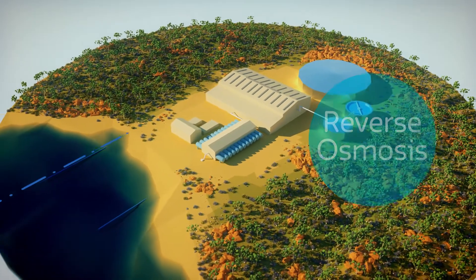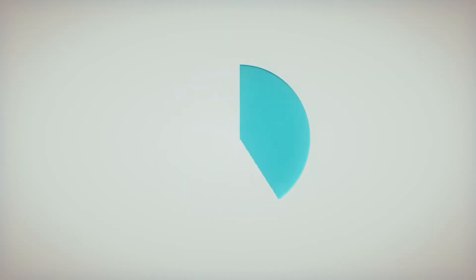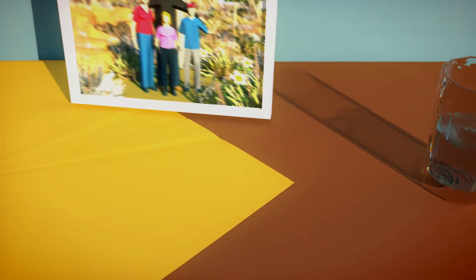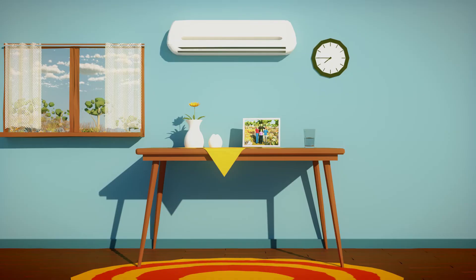At this stage, all the seawater concentrate is returned to the sea. The water is then treated so that it's ready to drink. Almost half of Perth's water need is supplied by desalination. And the cost of this process? Providing a family of four with desalinated water for one day uses around the same amount of energy as running an air conditioner for an hour.